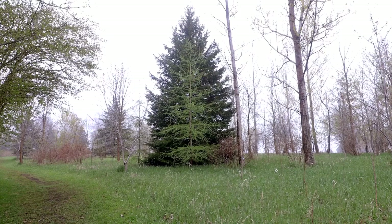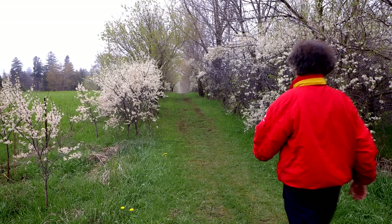Here's a larch growing in front of a spruce tree. In fall this larch will just light up all yellow — it'll look beautiful. I'll have to come back for a picture of that.